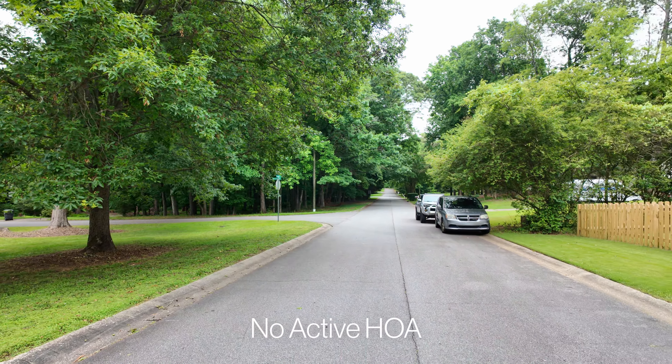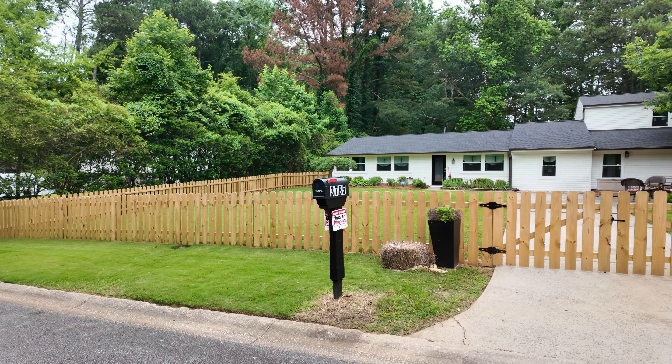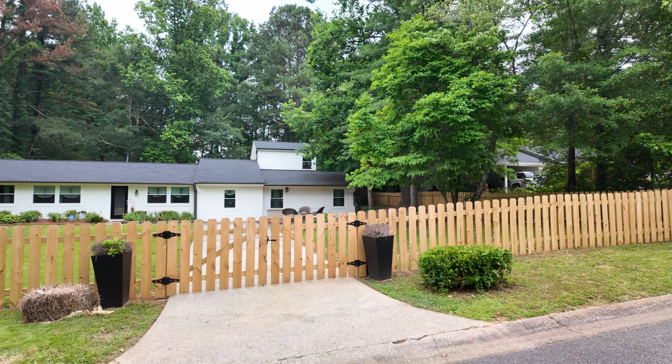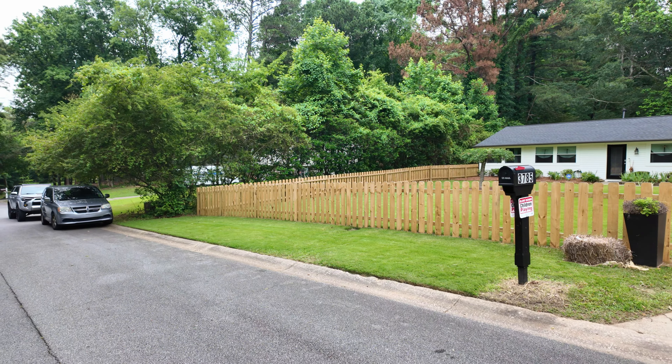It's becoming harder and harder to find homes under $500,000 in Metro Atlanta, so I'm pleased to present my brand new listing at 3785 Somerset Drive in Marietta, Georgia, which is priced at $429,900 as of the recording of this video.